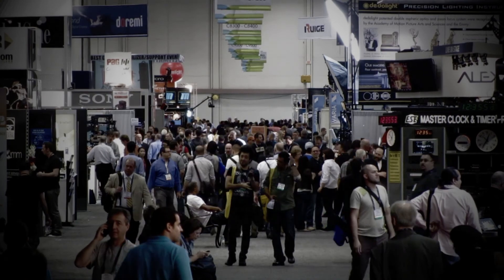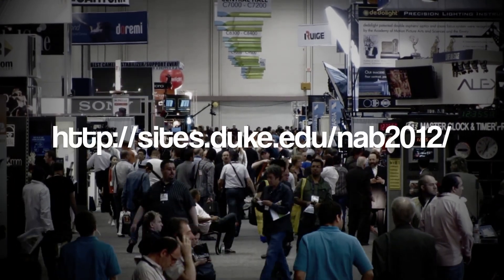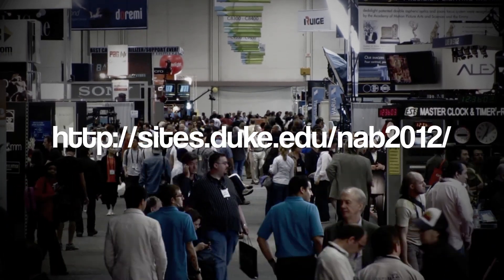Well, that wraps up the highlights for the 2012 NAB convention. Check back here in the next few weeks for the full show report with many, many more items of interest to the Duke community. Thanks for watching.